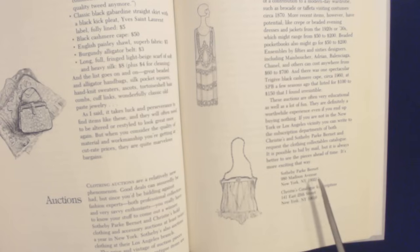Sotheby Park Bernet, 980 Madison Avenue, New York, New York, 10021. Christie's catalog subscription, 141 East 25th Street, New York, New York, 10010.